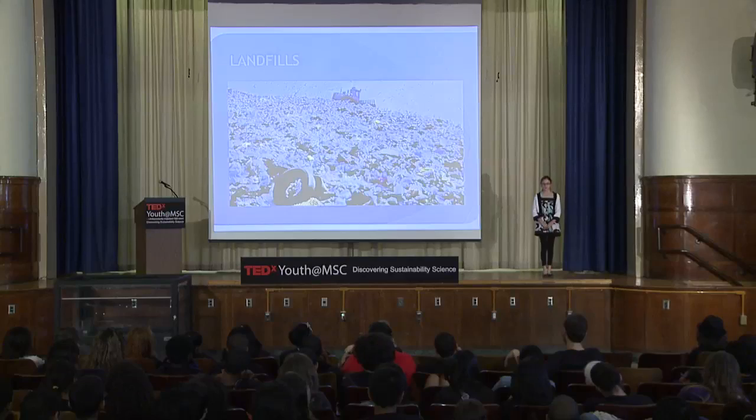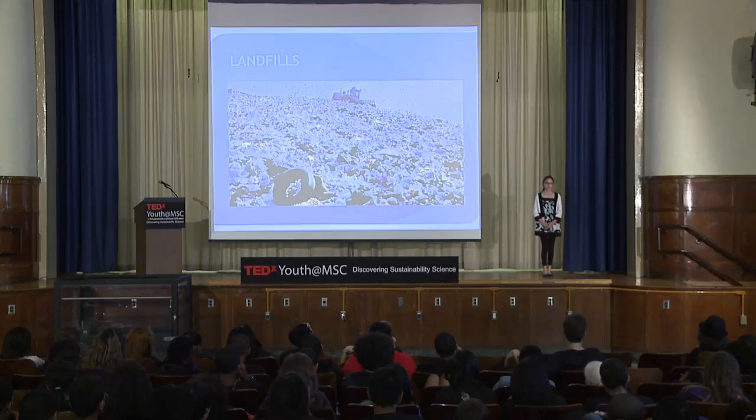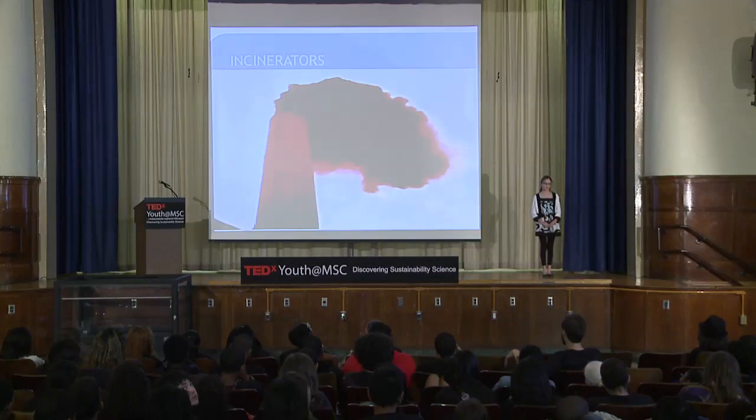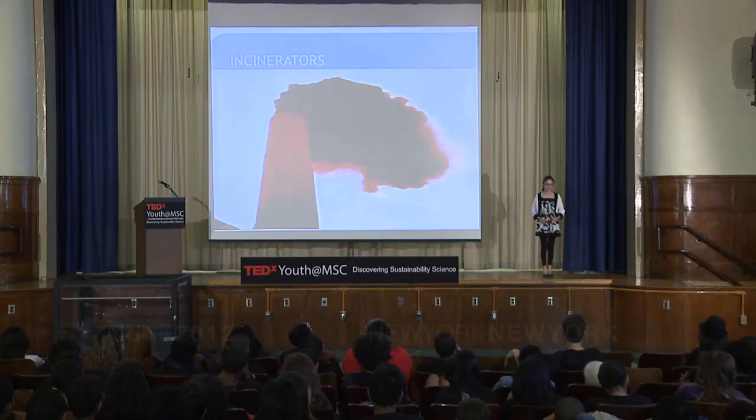Sometimes litter goes to the biggest garbage patch in the world, called the Great Pacific Garbage Patch. This isn't even on land — it's in the middle of the Pacific Ocean. Fish eat the plastic, which makes up 90% of the garbage, and get sick. Then their predators eat them and get sick. It goes all the way up the food chain, and it might even be in the seafood we eat. Incinerators are places where garbage is burned. Some garbage when burned releases a chemical called carcinogen, which causes cancer, birth defects, and diabetes in people in the area.